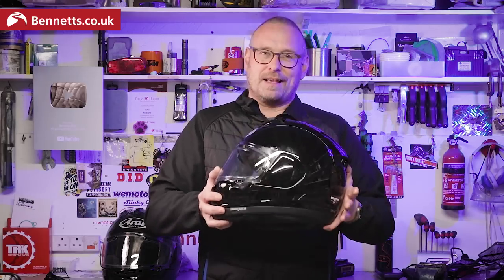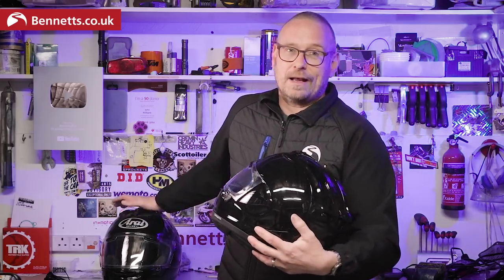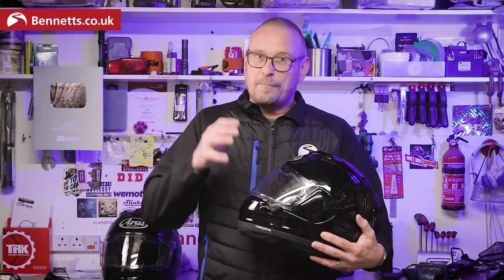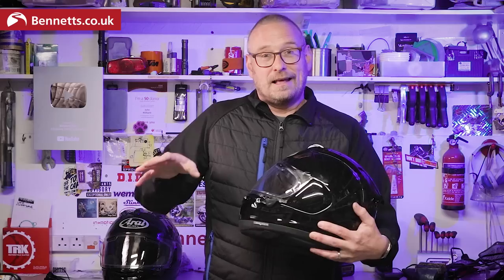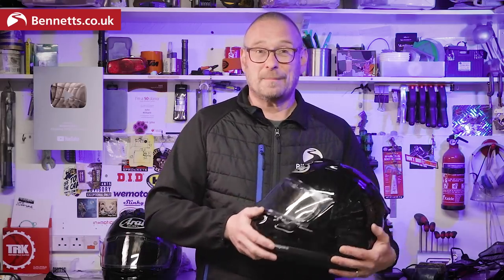The Arai RX-7 Evo is basically the same helmet as the RX-7 V, with the extra visor vents being the main change of interest. The point is that if you've just bought the RX-7 V, you don't need to worry about upgrading. Equally, if you see a good price on one and it's not been sat in the shops for seven years, I'd probably snap it up.